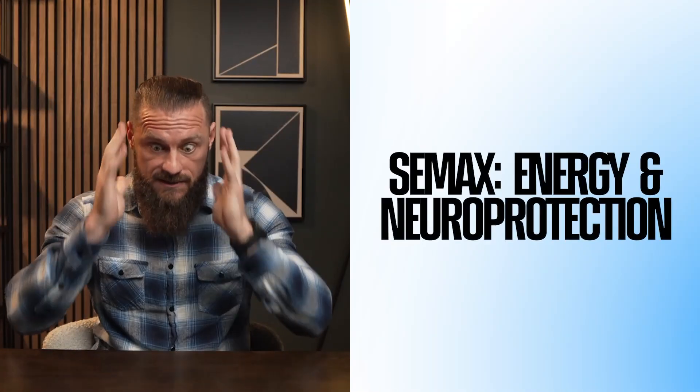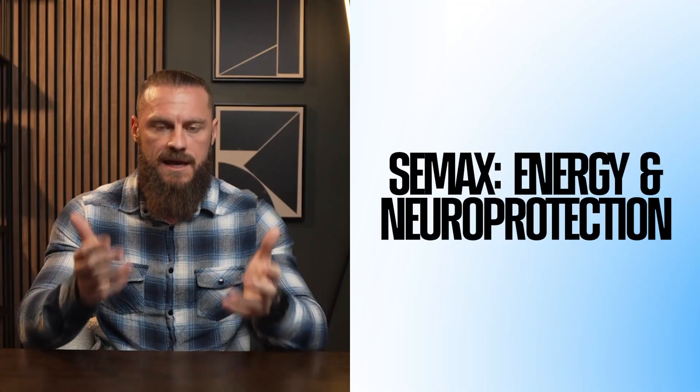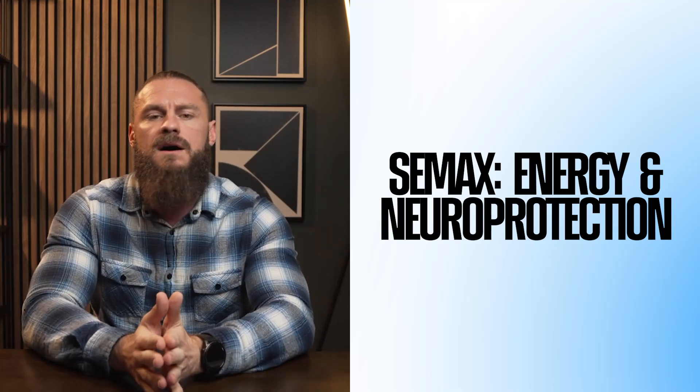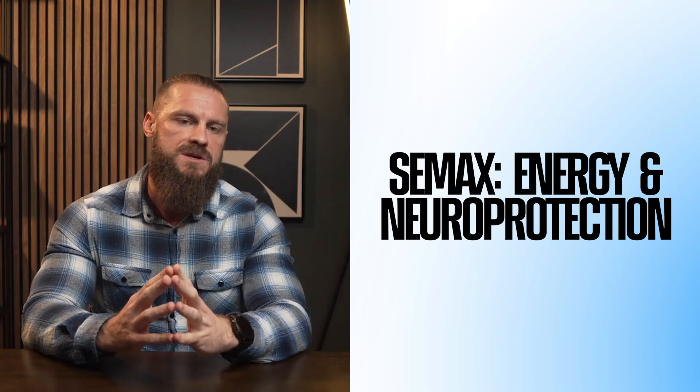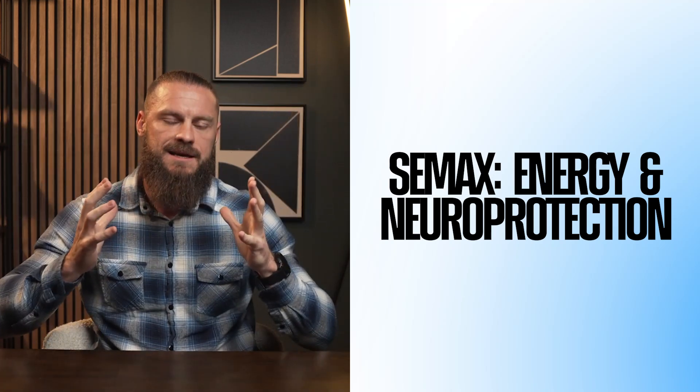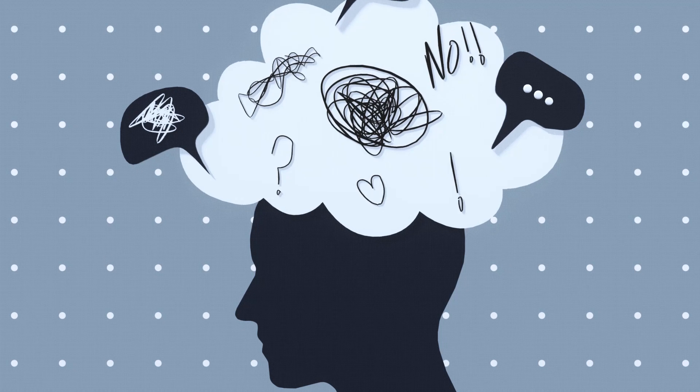Semax is a great peptide to really increase energy. It is a modified fragment of ACTH, another normal thing found inside our body. It's been shown in research to be very neuroprotective, anti-inflammatory, and overall when you're under stress it helps increase performance. There are also some studies on its use for post-stroke and ischemic conditions. A lot of these studies aren't from the United States — we're relying on data from Russia and other countries — but people who use Semax really talk about its ability to blast through brain fog and remain mentally clear under extreme stress.